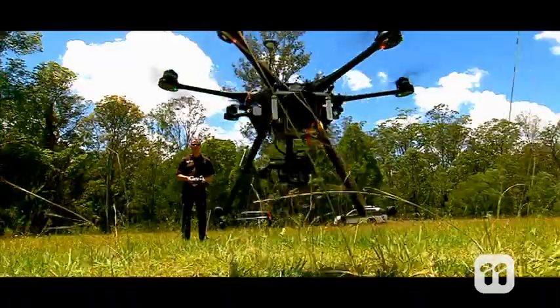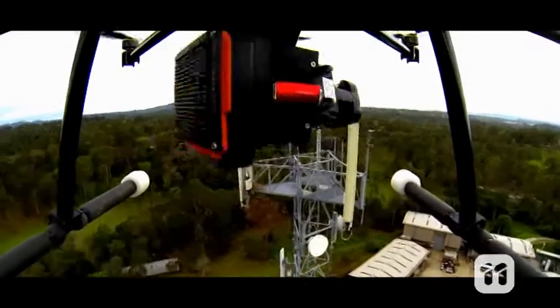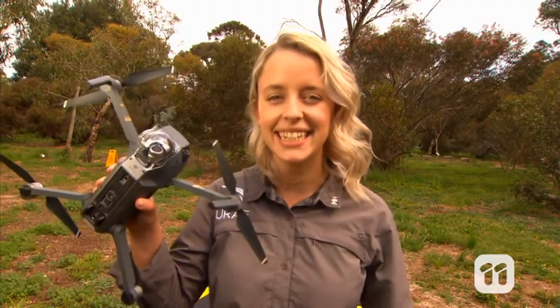Unmanned aerial vehicles. They're small, agile and they can give us a bird's-eye view from the sky. Hi, I'm Molly and today I'm going to be showing you how we're using UAVs to help with conservation.